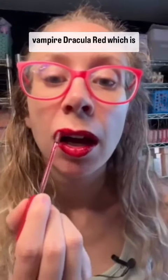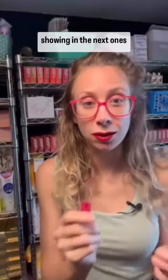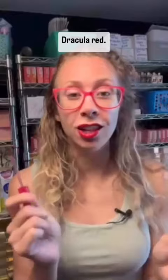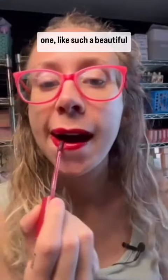This is almost like a vampire Dracula red, which is funny because in the next series there's actually one of the colors I'm going to be showing you that is called Dracula Red — you'll see it. But like this one, such a beautiful deep red.